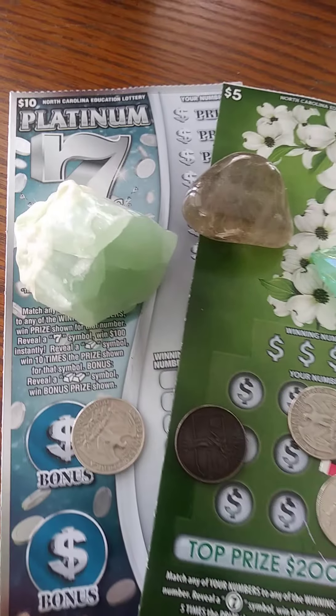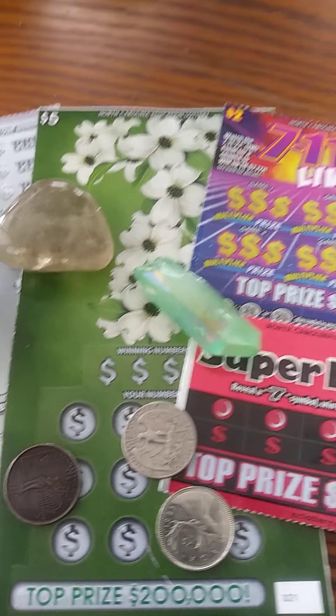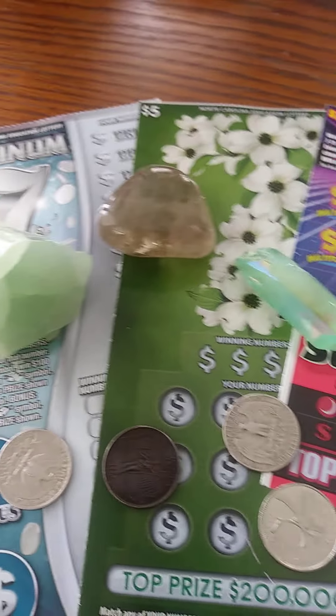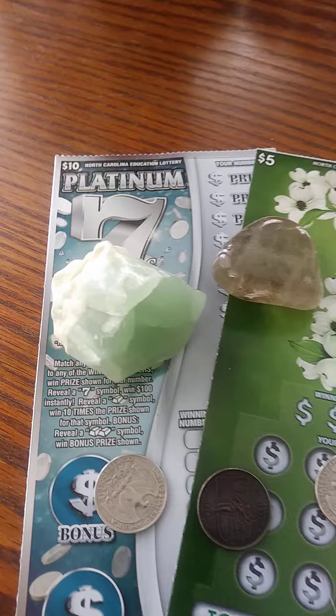Hey everybody, welcome to this edition of Manifesting a Winning Lottery Ticket. This is the new scratch-off extravaganza for the month of May from the North Carolina Education Lottery.